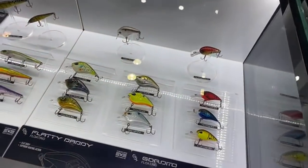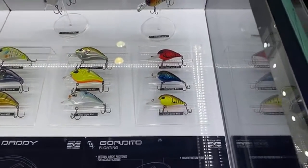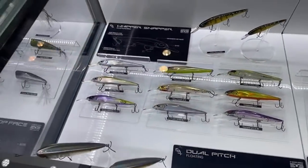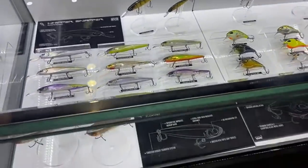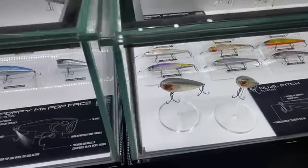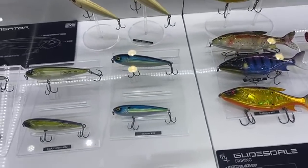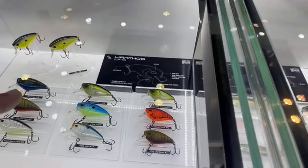All these baits with that funky little eye are $6.99. The Gordito is amazing — I'm finally going to be able to sit down and order a bunch of those. The Flatty Daddy is their flat-side jerkbait, which I don't fish a whole lot. The Whippersnapper, the Dual Pitch — that one's not a $6.99 bait. The Poppy Pop face, the Glidesdale is a $20 bait. Here's their walking bait, the Navigator — also $6.99, really good. I've played around with an old prototype.